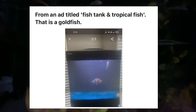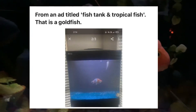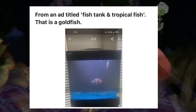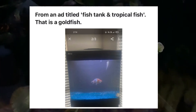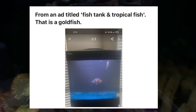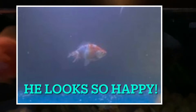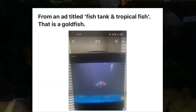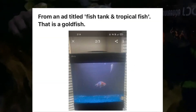Here's an ad: 'fish tank and tropical fish.' That's a goldfish. Why is everybody so mean to goldfish? God, look at this thing. I feel so bad for it, and yet again why would you show this online? Another huge fail. Seriously, these are the type of people whose birth certificate should come with an apology note.